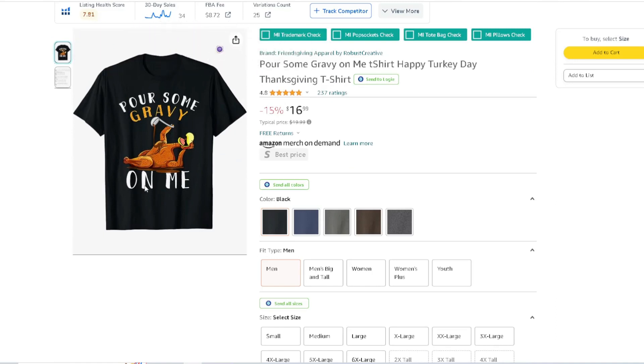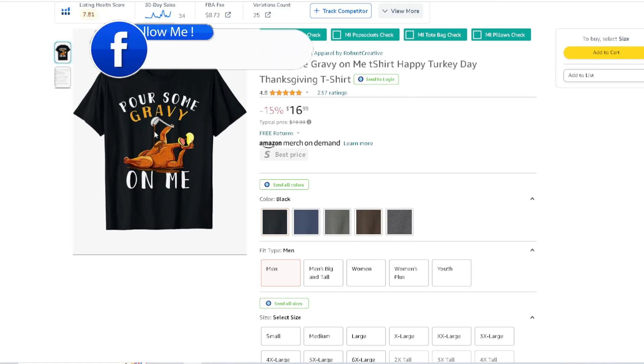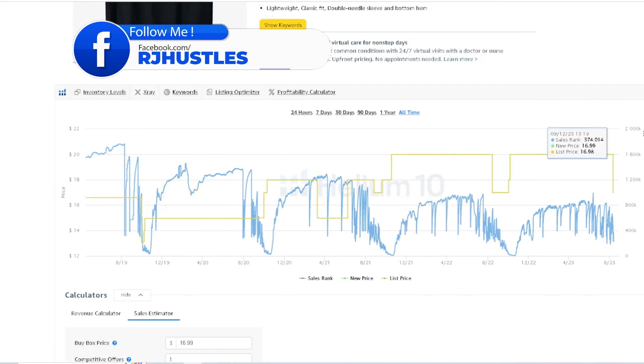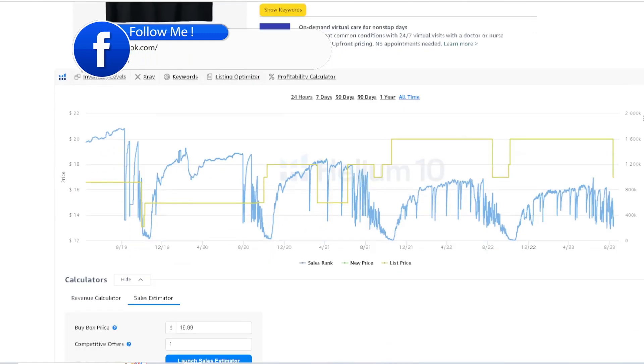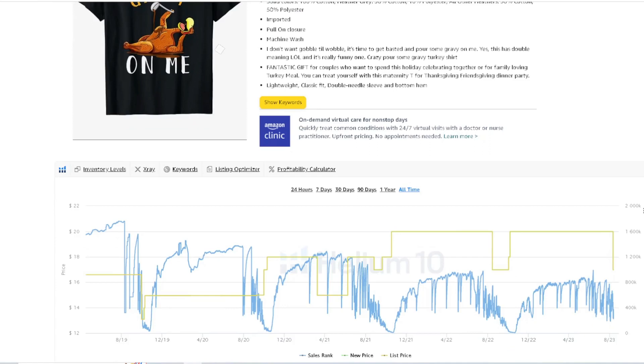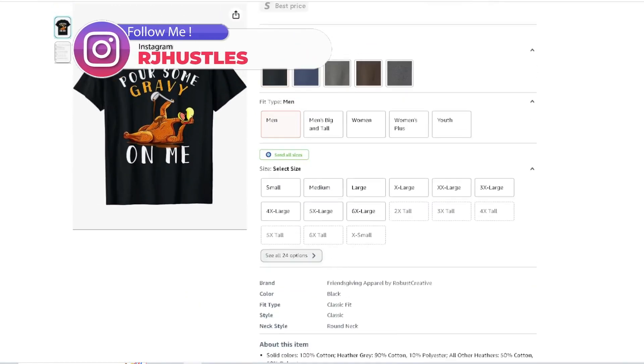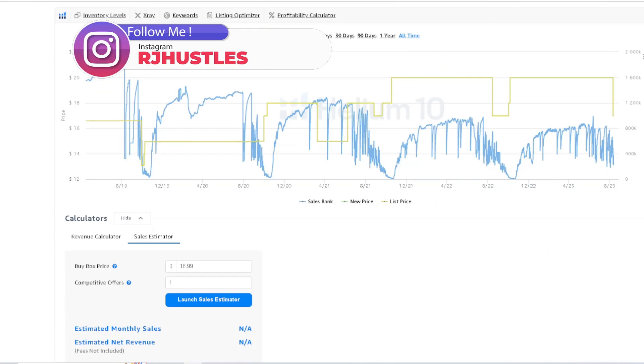'Pour Some Gravy on Me' — a sexy, funny type design. 237 ratings, simple text base. You have the turkey pouring gravy on itself. Looking at the all-time BSR — real nice. Power of print on demand. This one design has probably generated over a thousand dollars — that's the bare minimum lifetime.